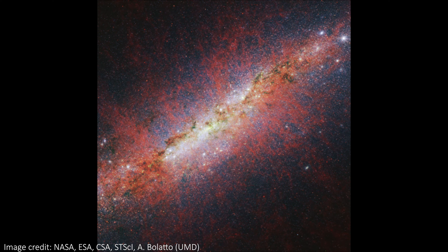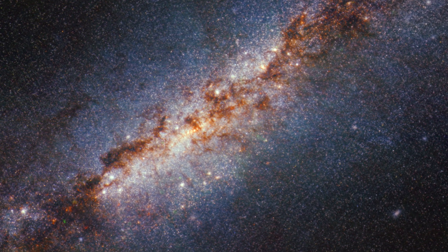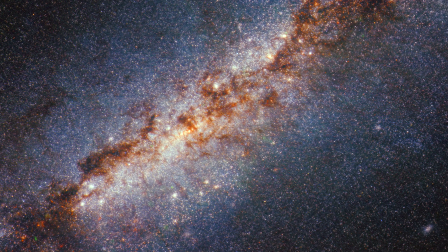Star formation is hard to study and it remains a relatively mysterious process, because it happens in regions full of dust and gas. These things are needed to fuel the star formation, but it means that the regions are particularly hard to image. JWST has an advantage here, because infrared light is especially good at penetrating dusty regions and imaging behind the gas, so these new images are especially enlightening.